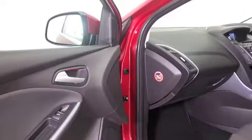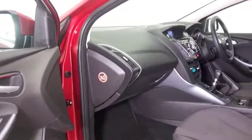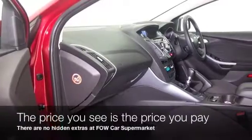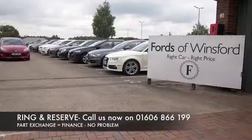technology and it's great to drive. A very nice interior with cloth seats, Bluetooth, air conditioning. Don't forget at FOW the price you see is always the price you pay. There's no hidden charges or extras.